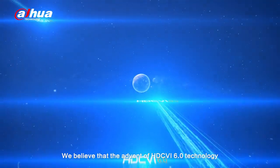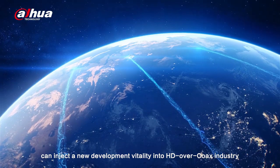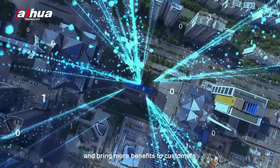We believe that the advent of HDCVI 6.0 technology can inject new development vitality into the HD over coax industry. As a leader, Dahua will always be committed to technological innovations and bring more benefits to customers.